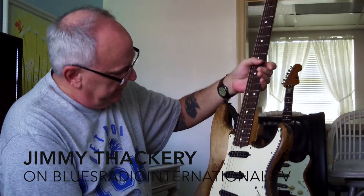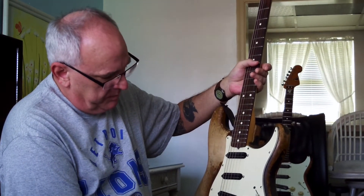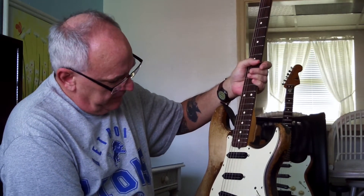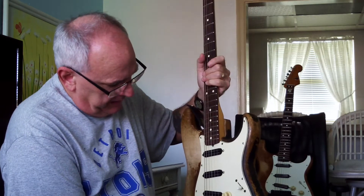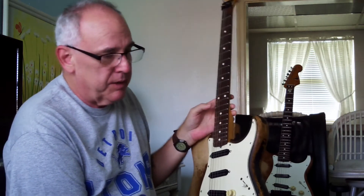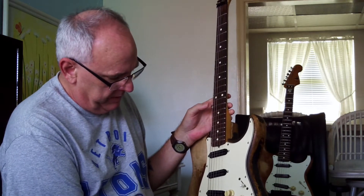It came to me backstage in Tennessee many, many years ago, and it was absolutely in perfect condition. The guy sold it to me for relatively cheap. I didn't play it for many years because my number one at the time was a Flying V, a 1971 medallion V.